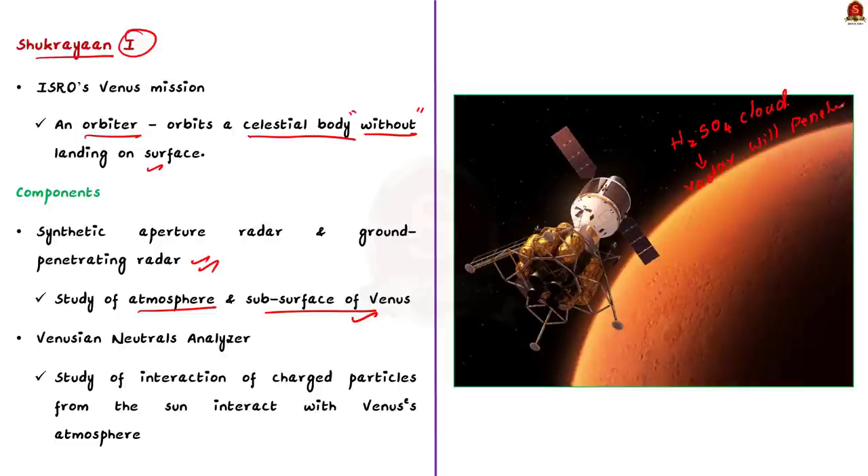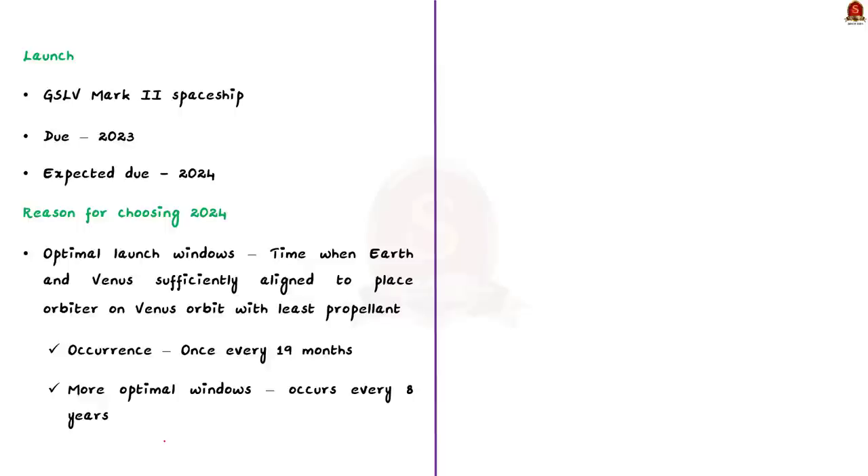Apart from the radars, Sukrayaan 1 also contains the Venusian Neutrals Analyzer, which helps to study how charged particles from the sun interact with Venus's atmosphere. The equipment will be carried by the GSLV Mark II spaceship to investigate the Venusian environment. Initially it was decided to launch the mission in 2023, but it was then expected to be launched in December 2024.